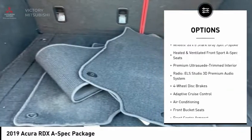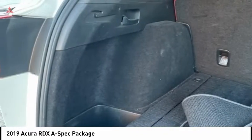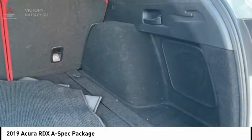Remote keyless entry, fog lights, speed control, four-wheel disc brakes, and a power moonroof. Come see the car for yourself.